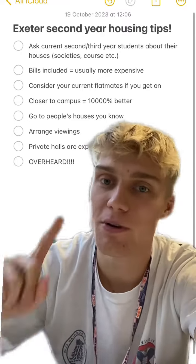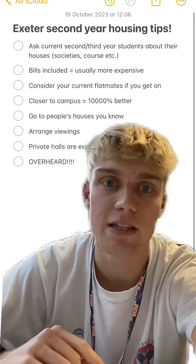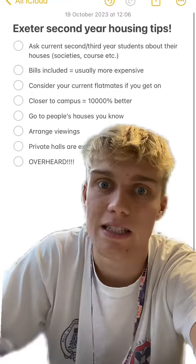And finally, 'Overheard' — such a useful place. Hop on Facebook, hop on the Overheard group and you'll see loads of houses and private landlords who won't advertise anywhere else. There are genuinely good deals on here, and private landlords are usually really easy to deal with.